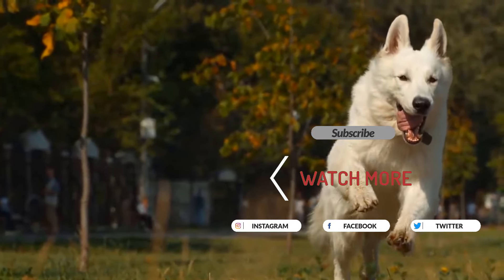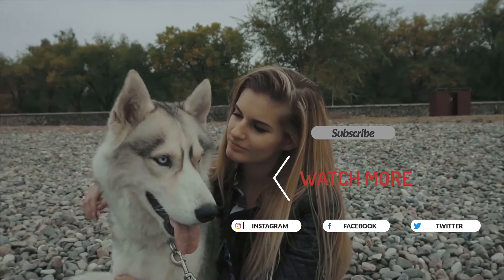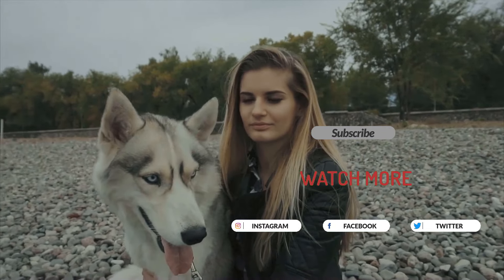Thanks for tuning in, and be sure to subscribe for more tips and tricks to keep your canine companion happy and healthy. Until next time, take care and give your doggo an extra cuddle from us!